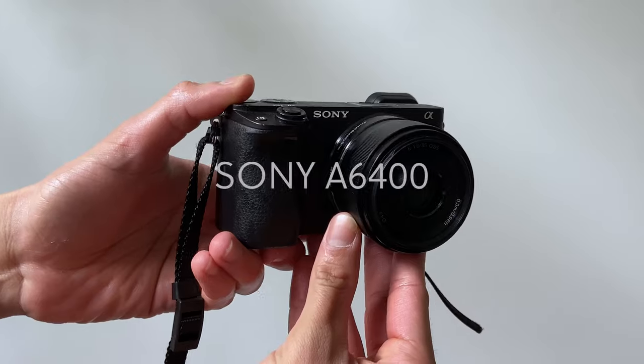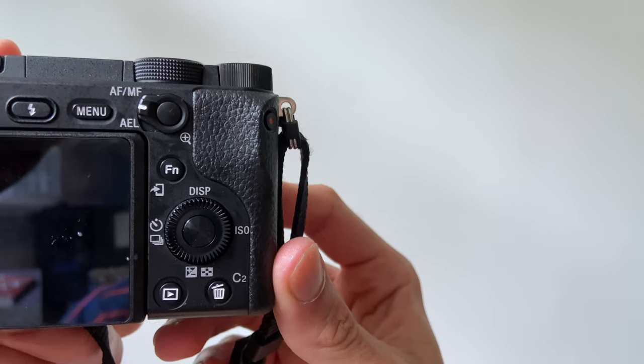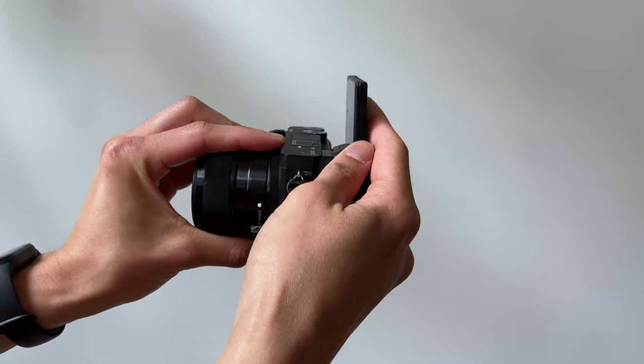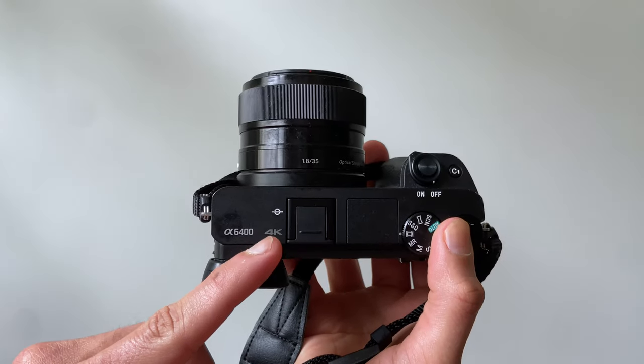Starting off with the camera that I have now — the Sony A6400. I like this because of its weight and size; I'll never get tired of carrying it. The flip-out screen makes it really easy to see yourself when you're filming, vlogging, or taking self-portraits. It can shoot amazing 4K video and the autofocus is the best I've ever seen — it's instant. I've had no regrets making the switch to this camera and I'm really happy that I chose it.